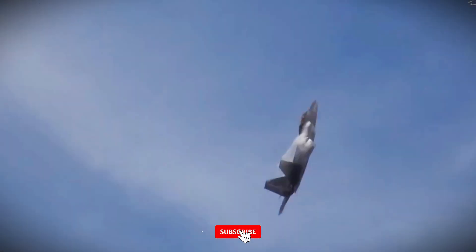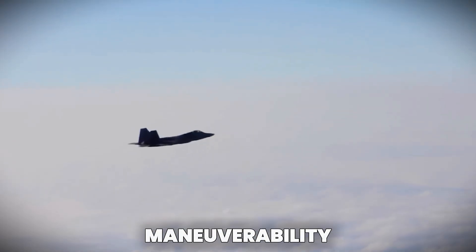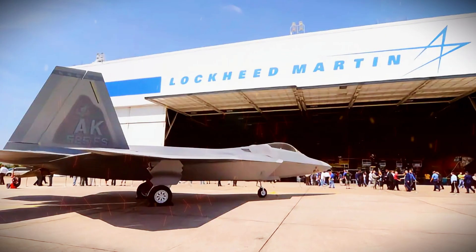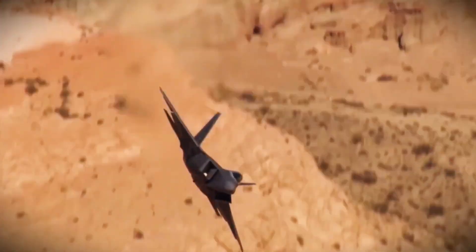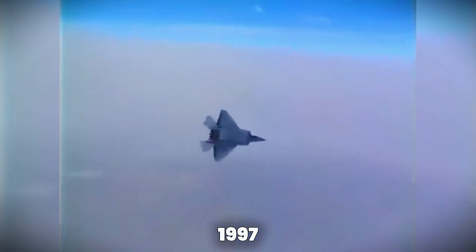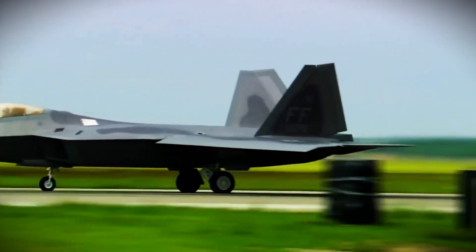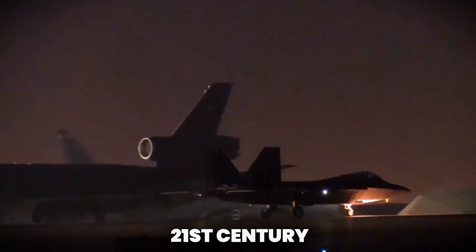The F-22 Raptor is often regarded as one of the most advanced fighter jets ever built, combining cutting-edge technology, extreme maneuverability, and stealth to give it an edge over every other aircraft in the sky. Developed by Lockheed Martin for the United States Air Force, the F-22 was created to dominate the skies, eliminate threats, and ensure air superiority. With its first flight in 1997 and its introduction into service in 2005, the F-22 Raptor quickly established itself as the benchmark for fighter aircraft in the 21st century.